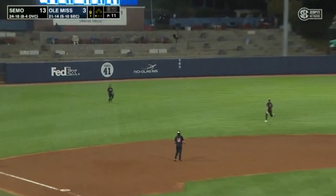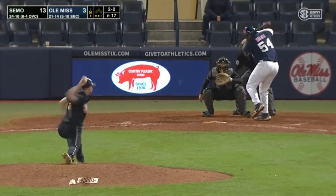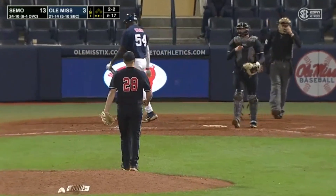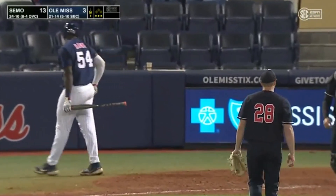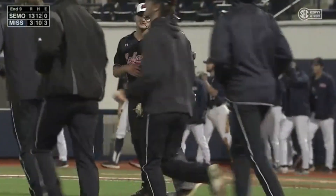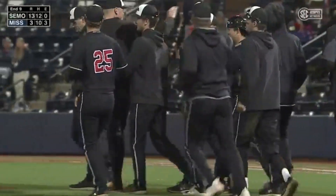Gonzalez sends it out to left. Coming in is Mason. Here's the 2-2 pitch — got him on a called strike three to end this one. Solo home run finishes the scoring. And so, from my buddy Keith Kessinger, I'm Gary Darby. We'll say so long from Oxford. Once again, the final score: SEMO 13, Ole Miss 3.